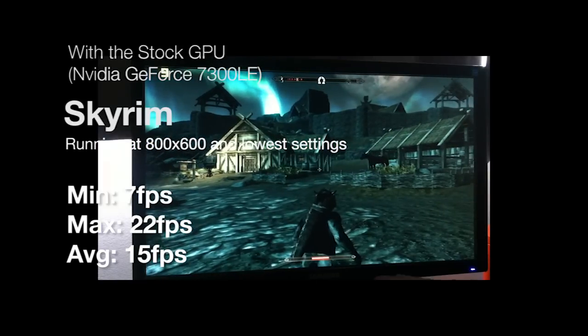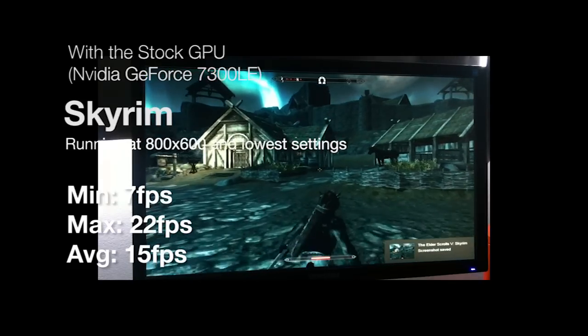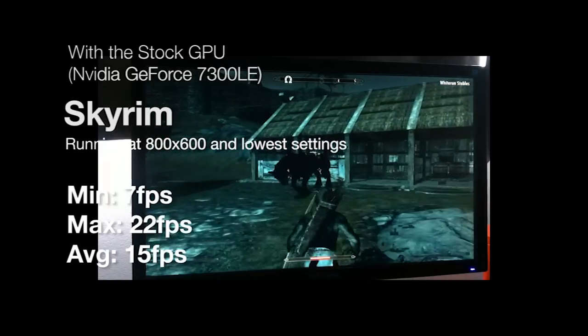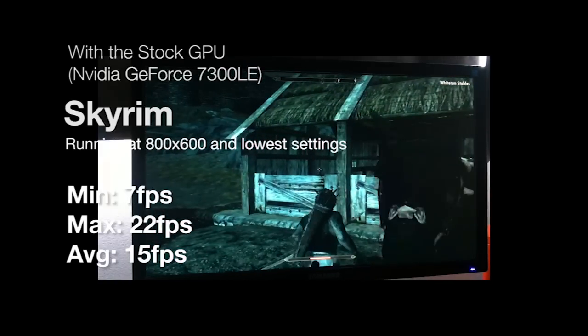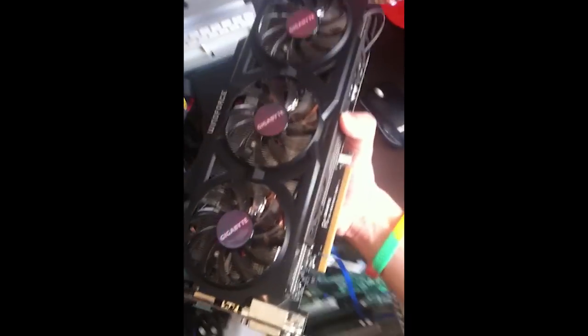Skyrim surprised me with an average of 15 frames per second and a maximum of 22, all running on the lowest resolution with the lowest settings. These scores don't impress anyone.